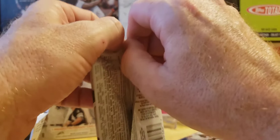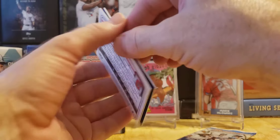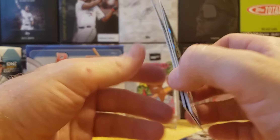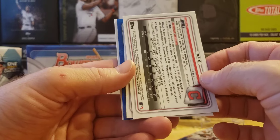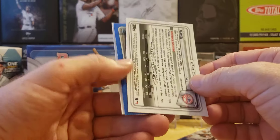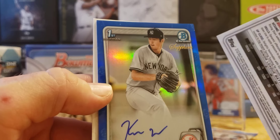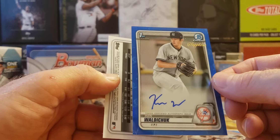The auto is still out there with three packs to go — hopefully it's a Jasson Dominguez. I see a backwards card in here — this could be it. The autos are usually face-down. Clark Schmidt on top, and here is the auto — let's flip it around. It's a blue base auto, a Bowman First auto. Also Nolan Jones in the pack. And here we go — Bowman First auto: Ken Waldichuk! Look at that sapphire logo — New York Yankees!